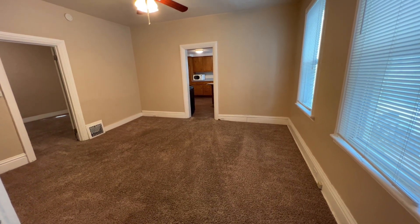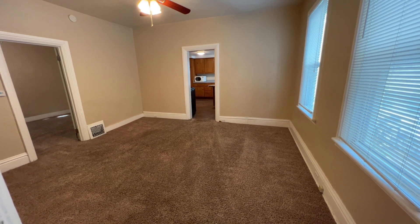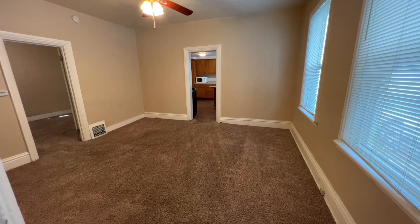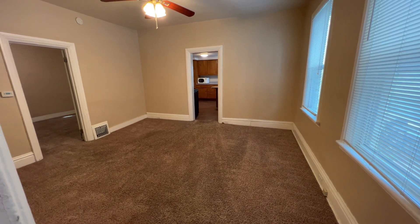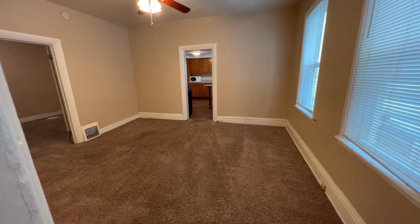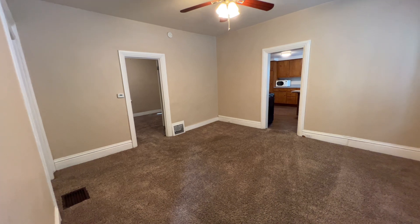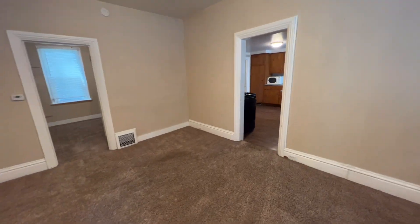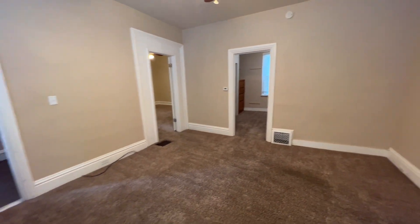Hi, John with Simple Property Management here. We're at 157 Lexington Northwest, Grand Rapids, Michigan, Unit 1. This is a lower-level two-bed, one-bath apartment. We just walked in and as you can see, the living room is a really good-sized living room — it even has a fan, which is nice. The carpet is in really good shape, obviously professionally cleaned.